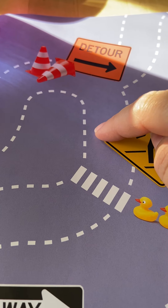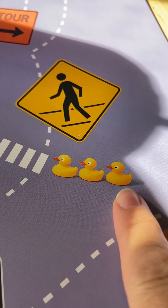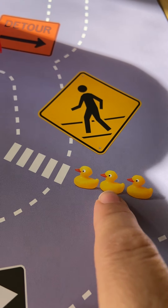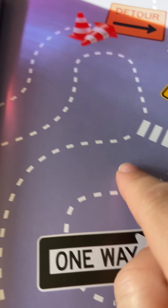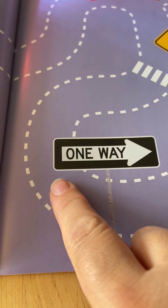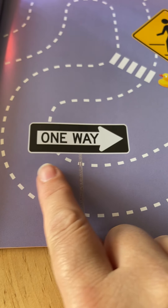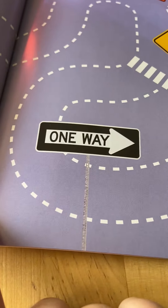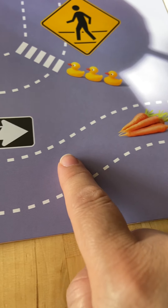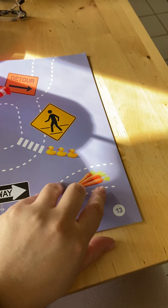So the bunny has to go down here, and someone is crossing where these pretend ducks are crossing over. So they're going to cross and the bunny will wait, then go down, down, down. And here's the sign — one way — so the bunny knows to go this way and not that way, and then reach the carrot. We followed all the signs to get the bunny to the carrot.